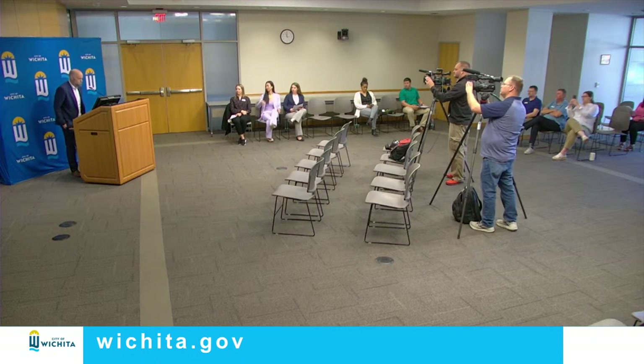Thank you, Mayor. A lot of exciting things going on at the housing department. For the third year in a row, our department is going to be hosting the Greater Wichita Housing Conference — taking place next week on Wednesday, April 17th, and Thursday, April 18th, at Century 2. This is a two-day come-and-go event and it's completely free to attend. We want to extend a thank you to Commerce Bank for sponsoring this year's conference.